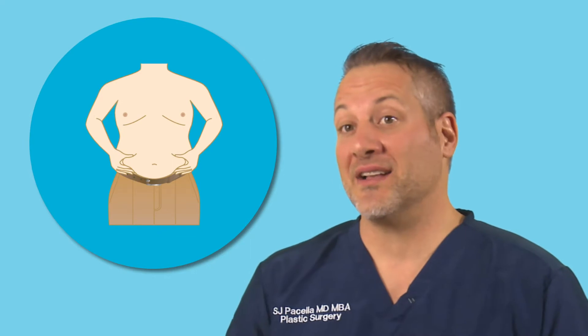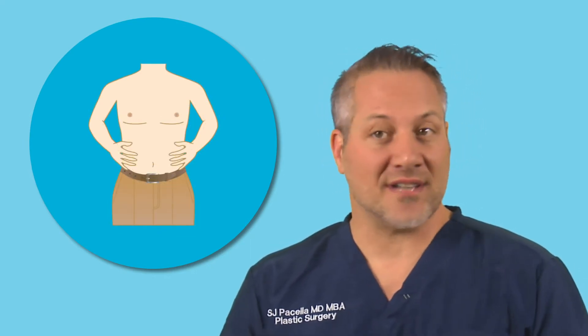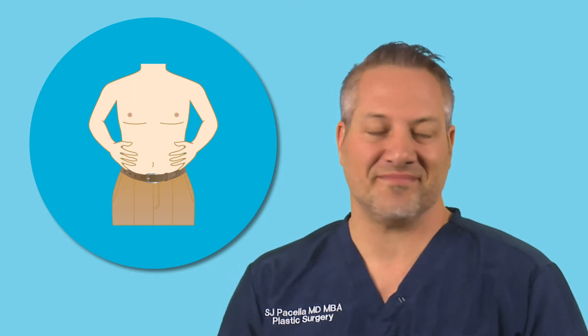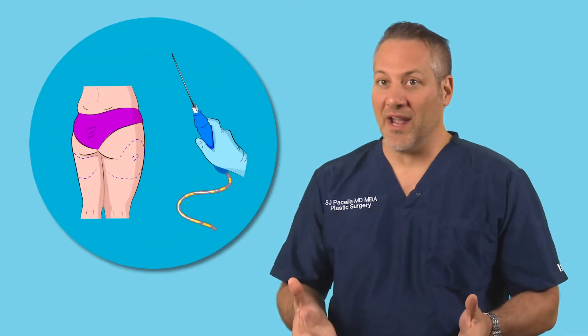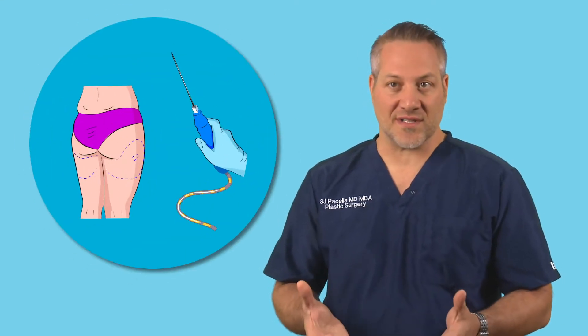Body contouring is a great way to re-sculpt the skin after weight loss or pregnancy. It combines surgery and liposuction in order to tighten up that skin in problem areas. Liposuction is a minimally invasive way to remove fat from the undersurface of the skin.